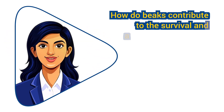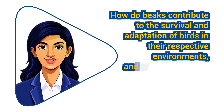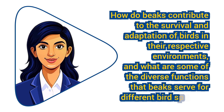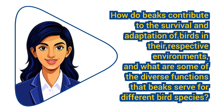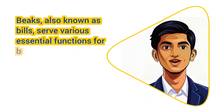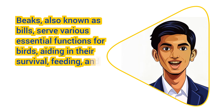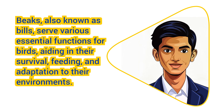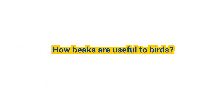How do beaks contribute to the survival and adaptation of birds in their respective environments, and what are some of the diverse functions that beaks serve for different bird species? Beaks, also known as bills, serve various essential functions for birds, aiding in their survival, feeding, and adaptation to their environments. Here are some ways in which beaks are useful to birds.